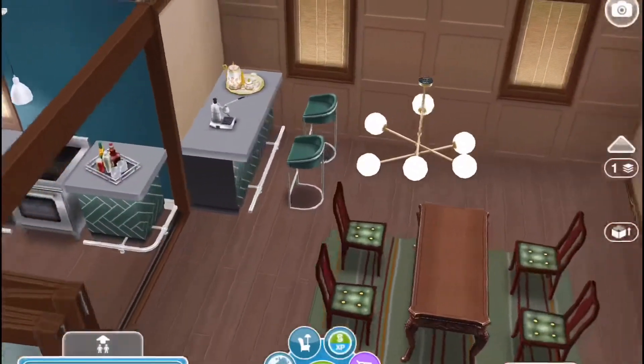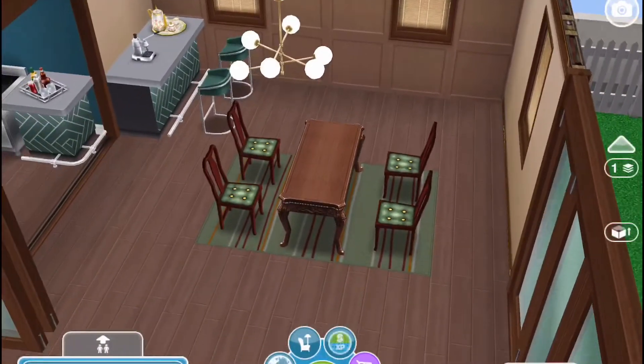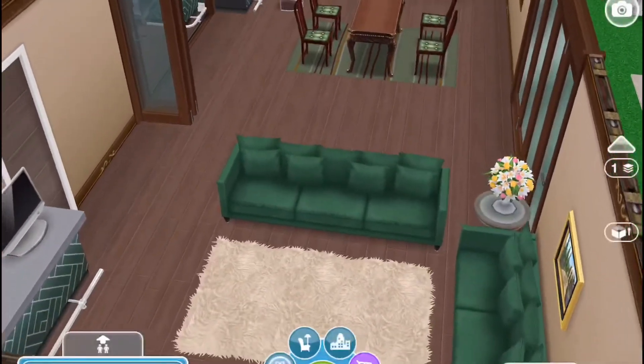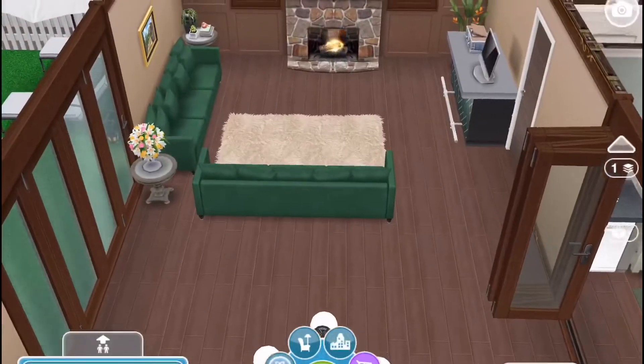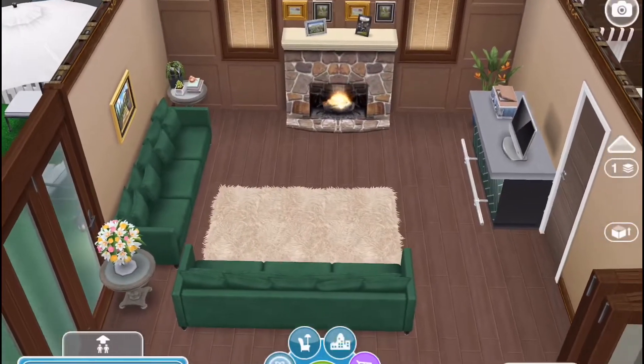Here is the dining and living room in one. The green couches I bought in an online pack, and then I used the green countertop and the fireplace with some pictures behind it.